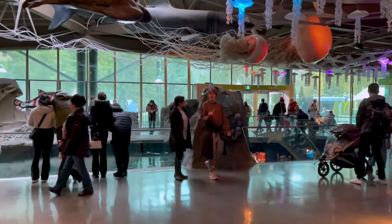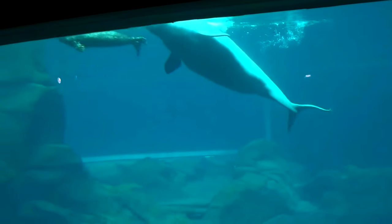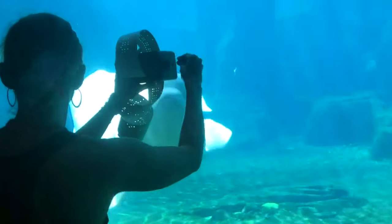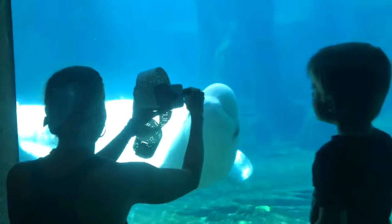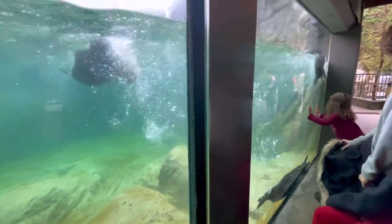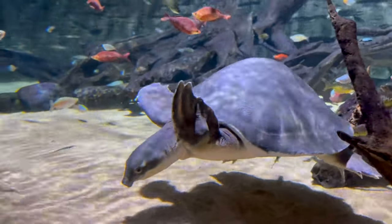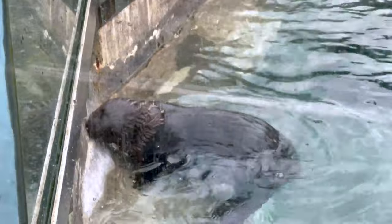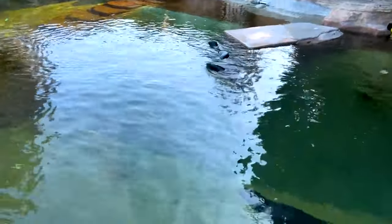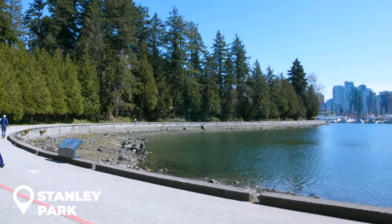Whether you're a first-time visitor or a seasoned traveler, a day spent whale watching at Vancouver Aquarium is a memory you'll treasure forever. Note that while the aquarium is open year-round, the whales may be seasonal. Vancouver Aquarium is the biggest in Canada and is situated in lovely Stanley Park. The institution is home to sea otters, penguins, indigenous marine life, and a marine animal rehabilitation center.